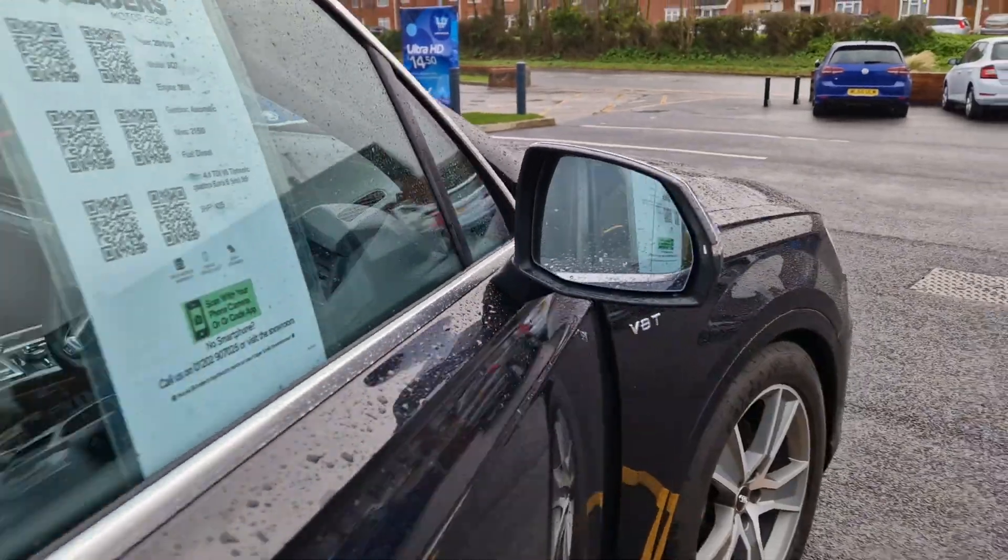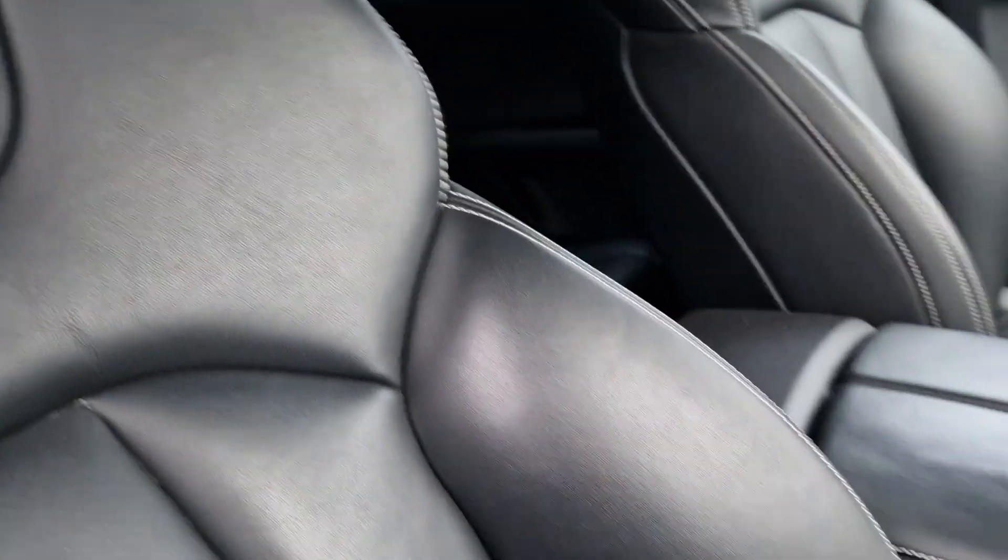Moving on to the driver's seat, there is a slight bit of wear just on the edge here and on the bolster — that's from someone getting in and out, of course. These are bits we'll tidy up. It seems to be a common thing with these black seats, but they can be repaired and hidden away.